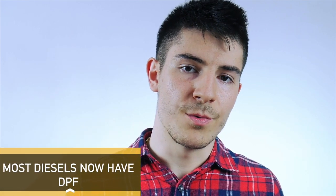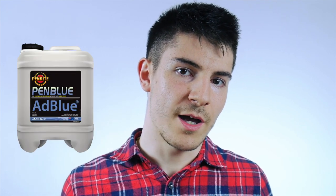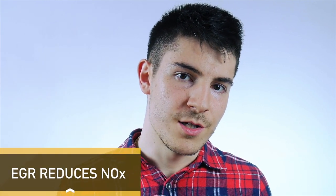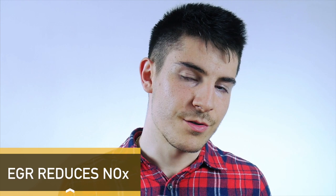Starting from 2005, manufacturers introduced DPF filters on diesel cars. Starting with 2010, more than 90% of the cars sold around the globe were equipped with diesel particulate filters. Most cars equipped with diesel particulate filters also come with AdBlue, which helps reduce the amount of nitrous oxides. The EGR, or exhaust gas recirculation, also helps reduce nitrous oxides, but that will be covered in a separate video.